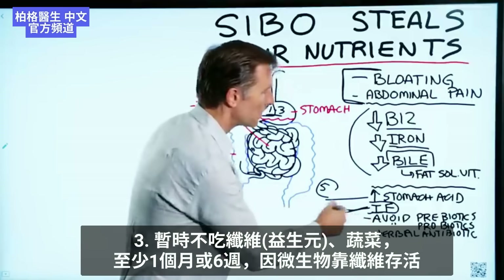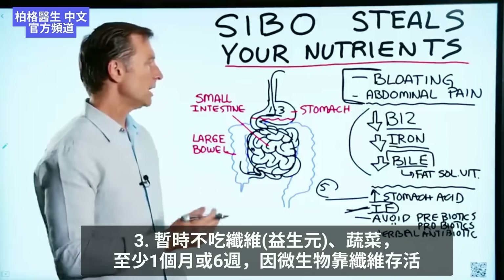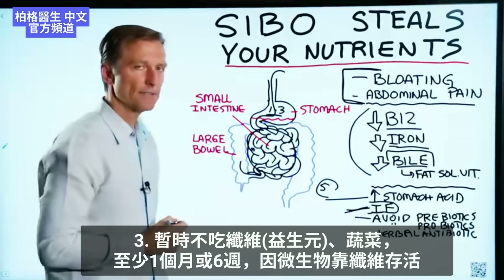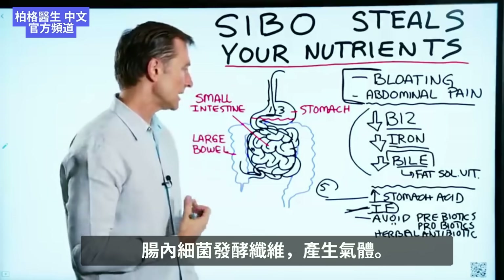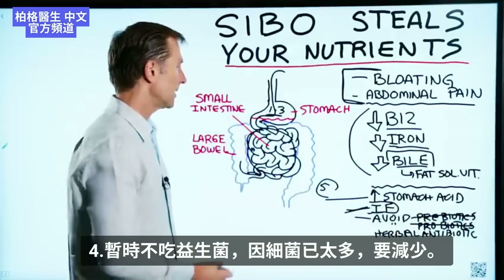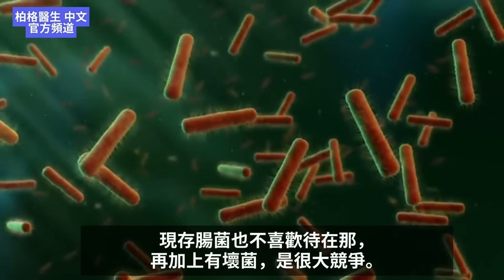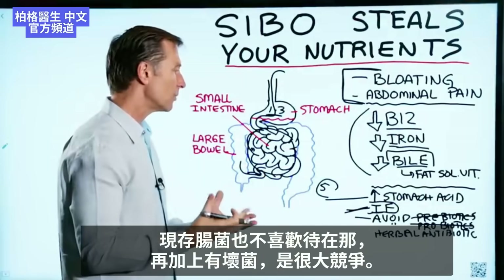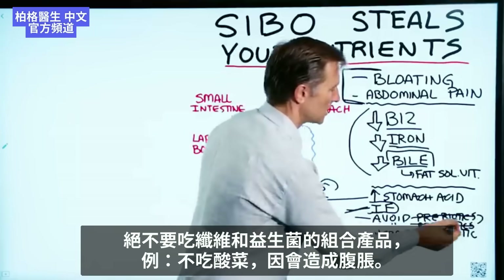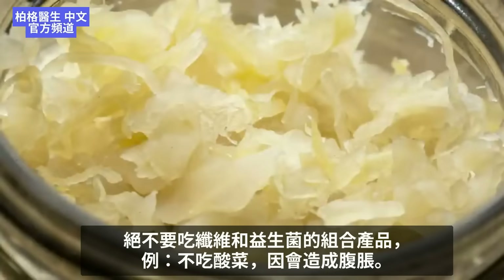Next, avoid prebiotics — and I'm talking about fiber. Do not consume fiber or vegetables for at least a month to six weeks, because these microbes live on that fiber and will ferment it, causing gas. That also goes for probiotics — don't take them, because we're trying to avoid adding more bacteria. You already have too much. And definitely don't consume something that combines both prebiotics and probiotics together, like sauerkraut, which would really create a bloating effect.